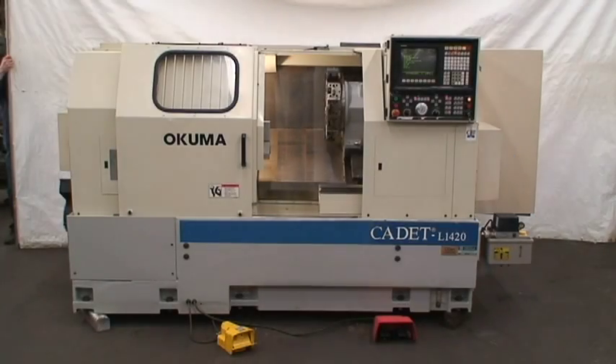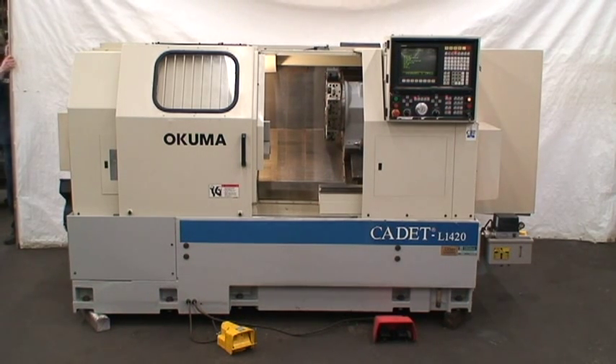Hello, welcome to Industrial Surplus. This is a video of our Akuma two-axis CNC turning center. It's a slant bed machine. The model number is Cadet L1420 with a serial number of 07080044.